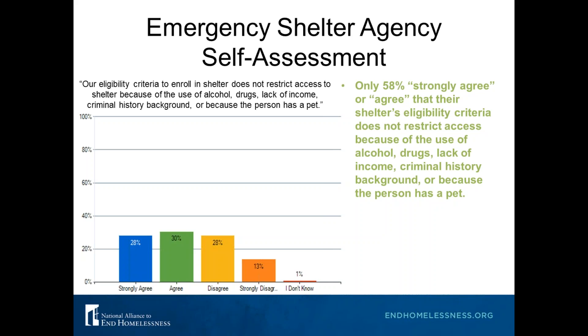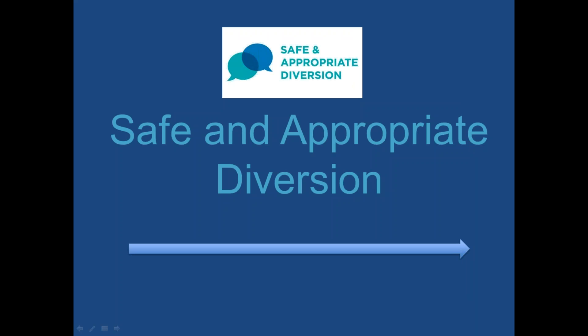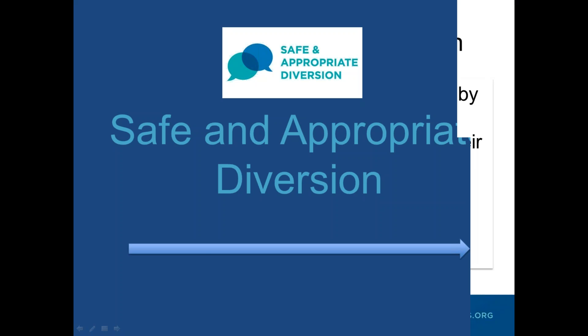I'm going to turn it over to Cynthia to talk about the next key element: safe and appropriate diversion. Another question we asked on the self-assessment is whether your shelter is using diversion to help identify safe quality alternatives to shelter. A good amount of people said that they were using diversion practices, so we'll talk about what diversion is and why it's important.